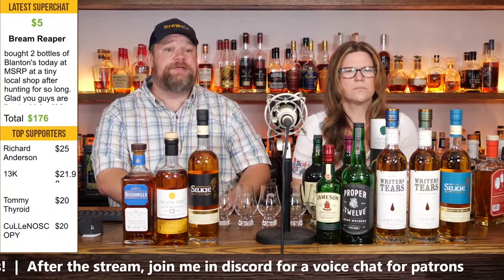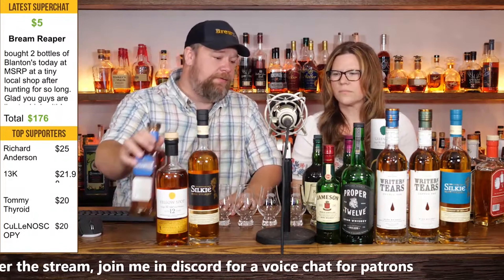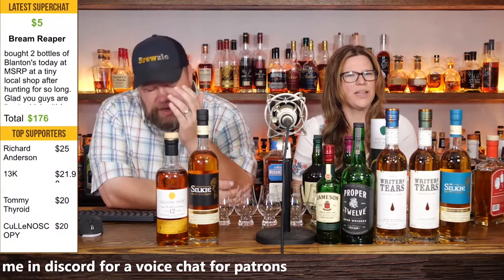Tommy, Thyroid, and Colonoscopy — y'all pick one as well. Jill, is there one in particular you would like to try? Well, I'm going to wait until they finish picking, because they may pick one for me. 13K picked Red Breast PX. That's my jam right there. I don't think Jill's tried that yet. I can pull it up over here.